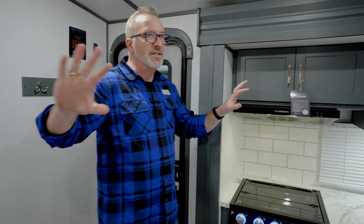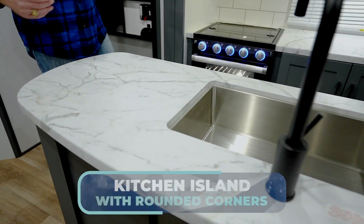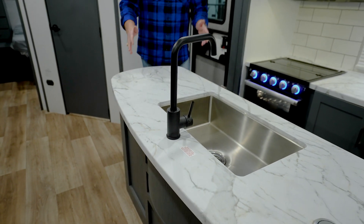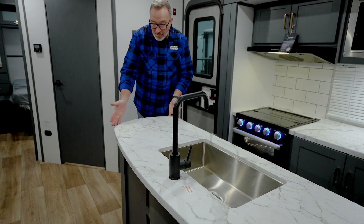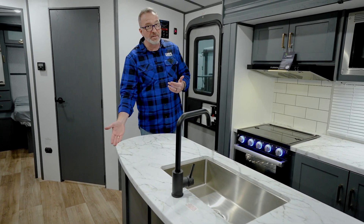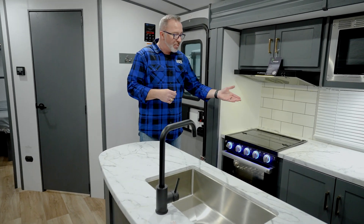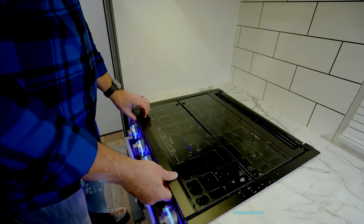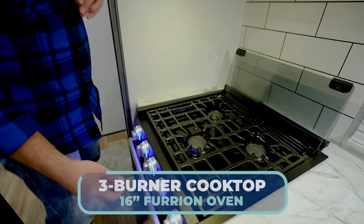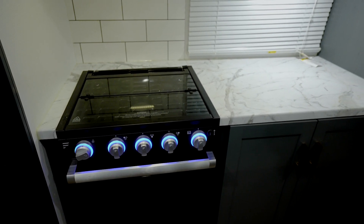Starting on the campsite side, opposing slides open up the living area giving us this island kitchen. Beautiful decorative pressed surface countertop with molded and rounded edges — no more catching clothes or kids hitting their heads on corners. More of that pressed surface countertop with a recessed three-burner cooktop with glass cover and a 16-inch Furion oven. Good space for prep, even better space for cooking.